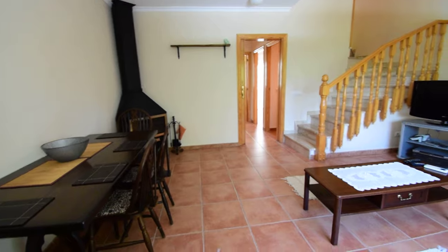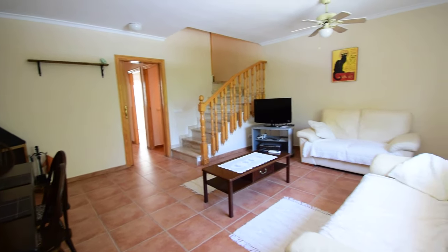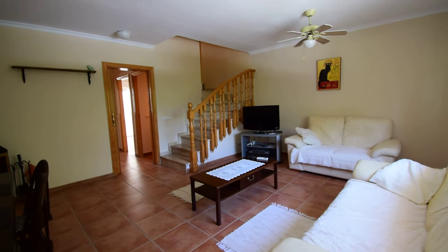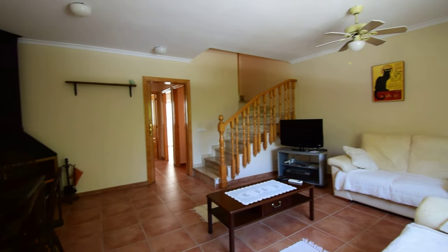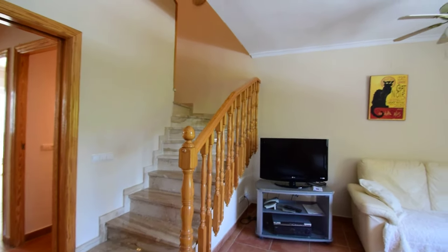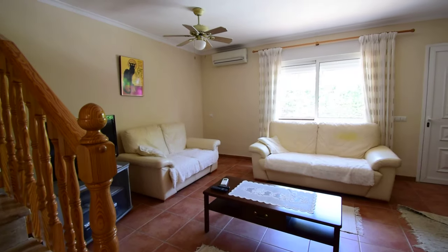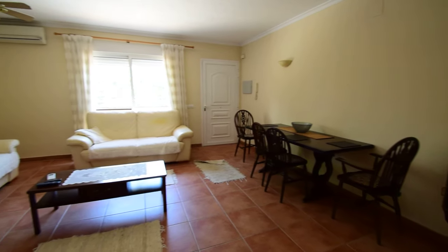So this is the open plan lounge dining room. Very light, very spacious. We've got a ceiling fan and lighting. We have in that corner a wood burner. There's also a hot and cold air conditioning unit. Very nice room.